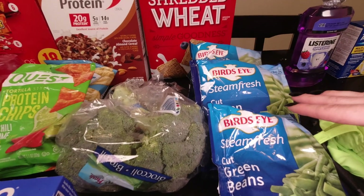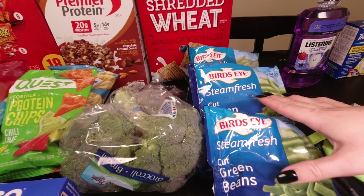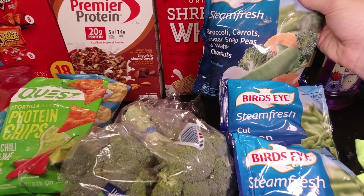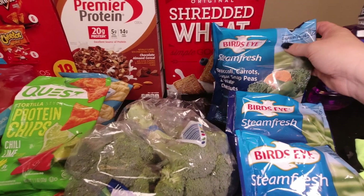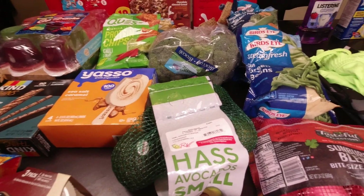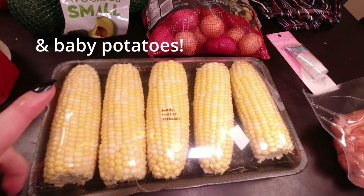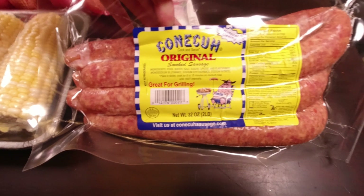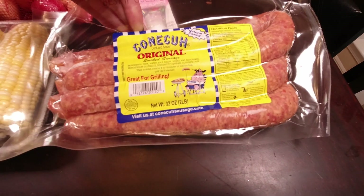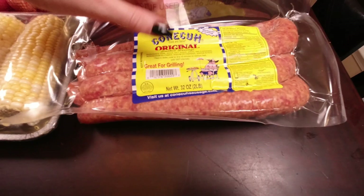For produce, I got three bags of frozen vegetables — two regular cut green beans and one broccoli, carrots, sugar snap peas, and water chestnuts. I did get a couple crowns of broccoli, a bag of avocados, and then another package of corn on the cob because the kids have been loving it. The last food item is this two pound thing of Kielbasa sausage — I'm going to make something for a Halloween party with this.